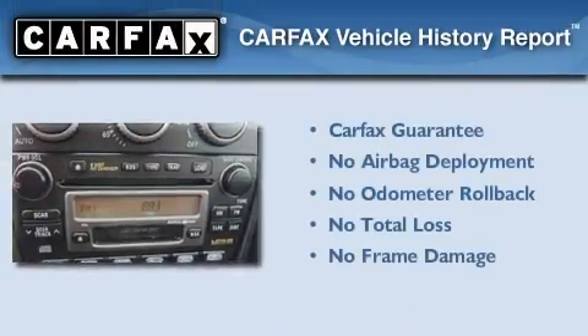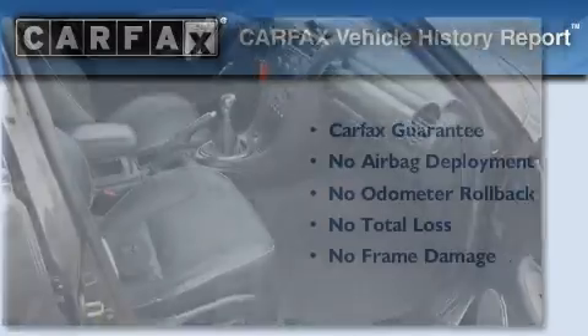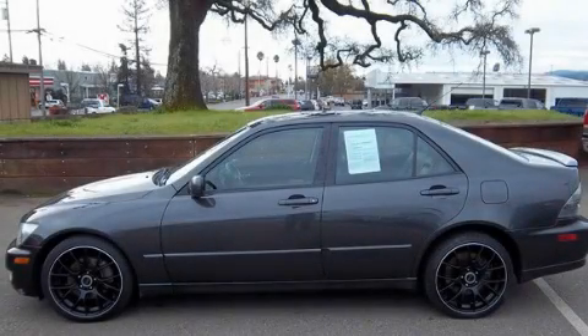Not to mention that this Lexus qualifies for the Carfax buyback guarantee. We invite you to contact us today to learn more about this vehicle.